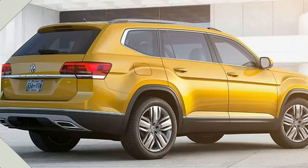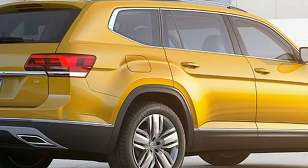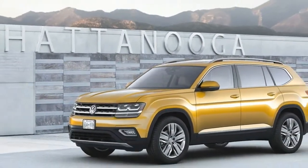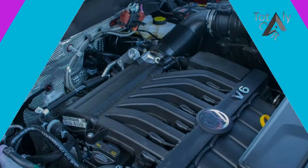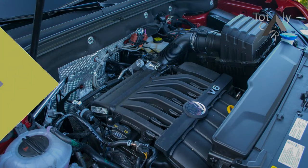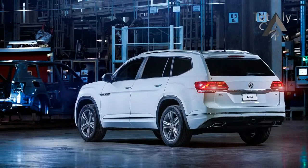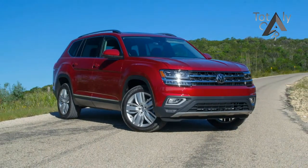VW now seems to be overcompensating with the new for 2018 Atlas. While the somewhat unconventional Tiguan and Touareg were always too expensive and too European to have wide appeal here, the Atlas aims directly at the American-style three-row crossover bullseye. Its name sounds appropriately adventurous and easy to pronounce. It's massive, with a nearly 200-inch length, and it looks blocky and trucky, somewhat similar to the Ford Explorer, the current sales leader.